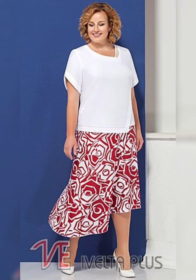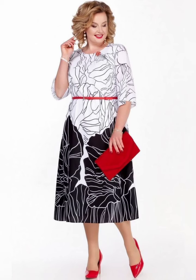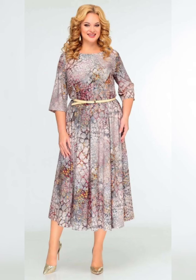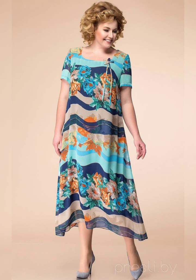When it comes to choosing the right fabric for your dress, consider a material that is breathable and comfortable. Chiffon, lace, and jersey are great options for plus-size women as they drape beautifully and move with your body.